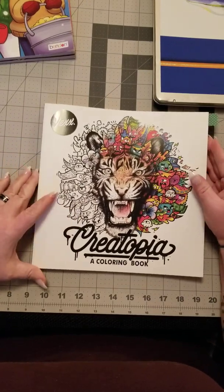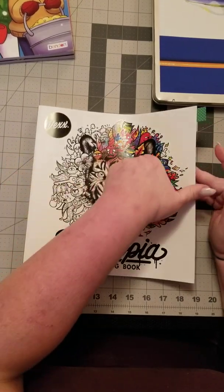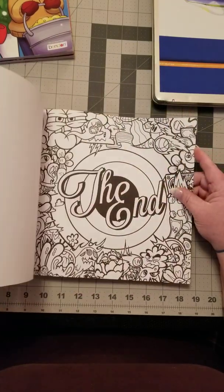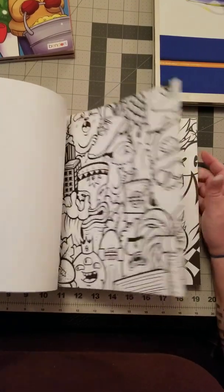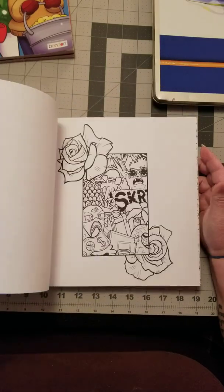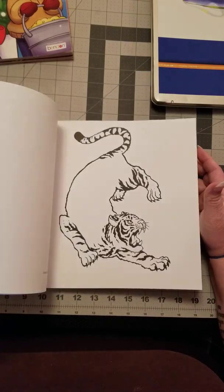Next up is Cutopia by Vex. This book puts me a lot in mind of Kirby Rosson's books, but it's a little larger and less detailed than Kirby's are, though some of the images are more detailed.